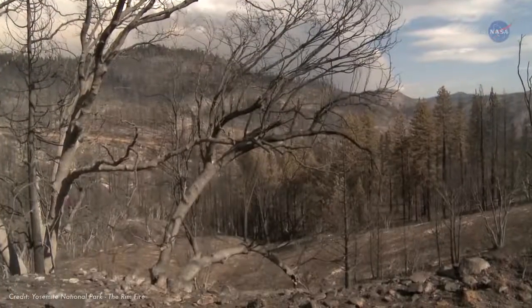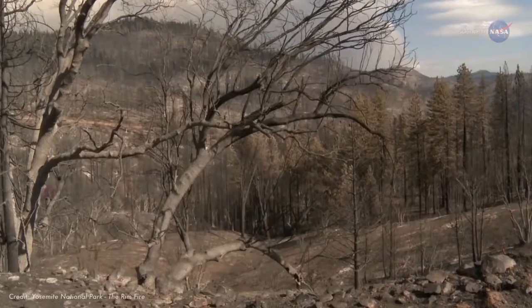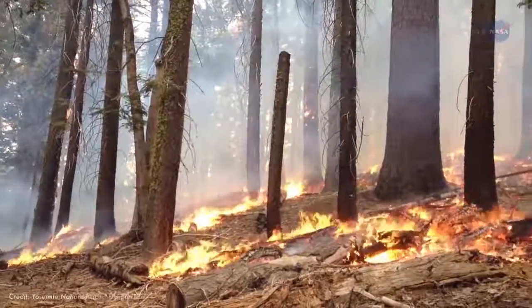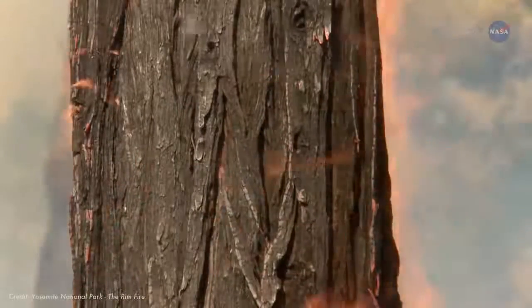In the western states, drought and heat are the perfect ingredients to make wildfires wilder. The hot, dry conditions make bone-dry fuel out of plants and trees, and winds can sweep a fire along as fast as 14 miles an hour.